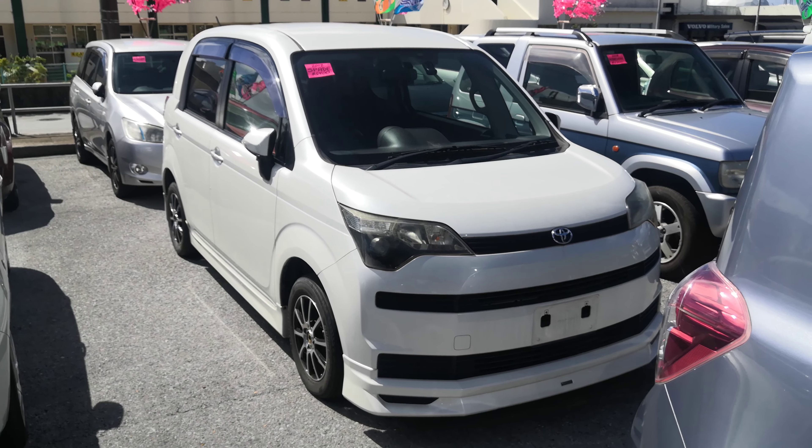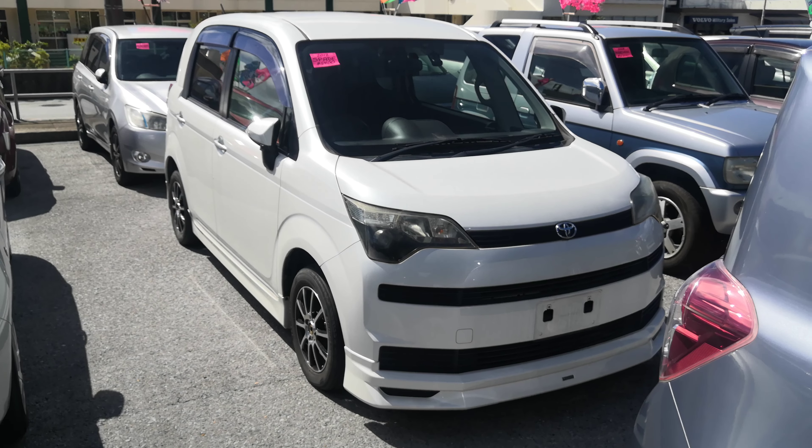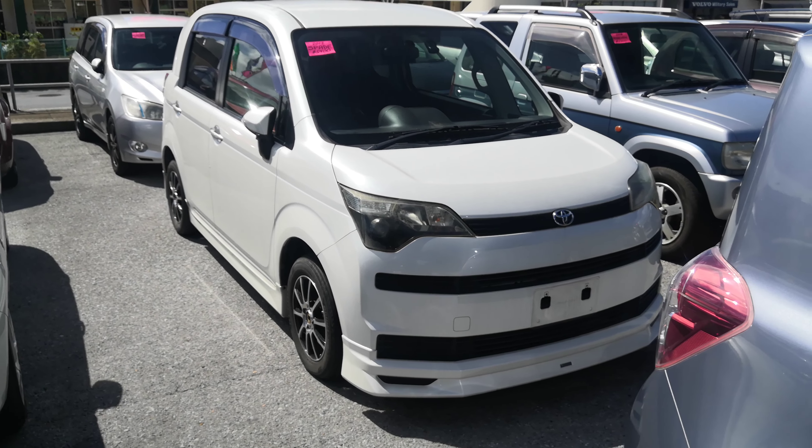Hey everybody, this is Don over with Johnny Z's Cars. Today I'm going to show this 2012 Toyota Spade that just came in. It's got almost 106,000 kilometers on it, which is 65,000 miles.